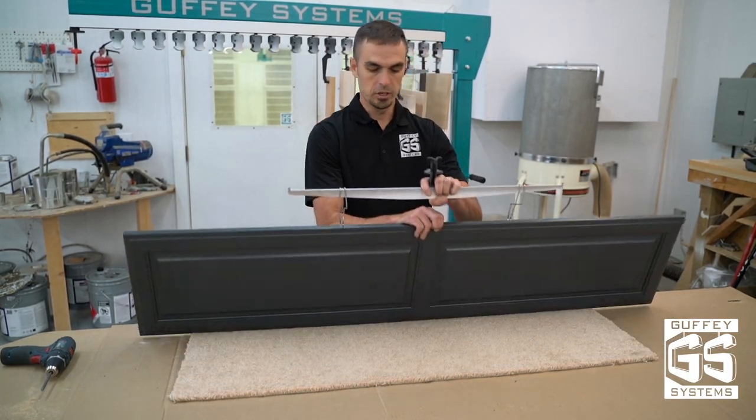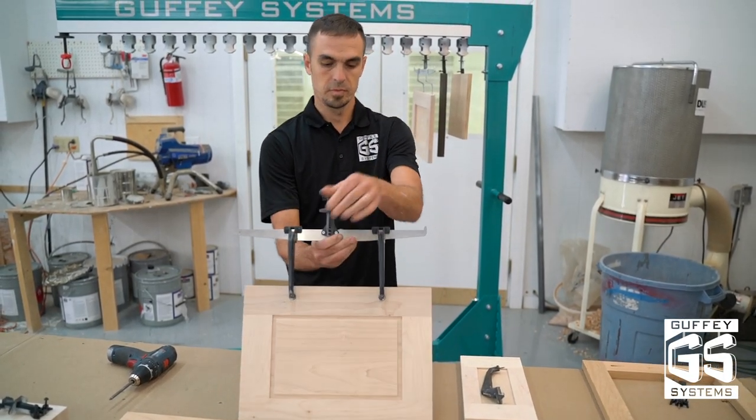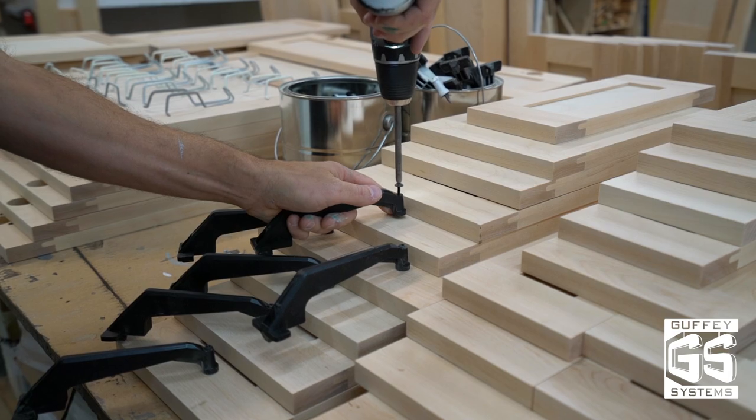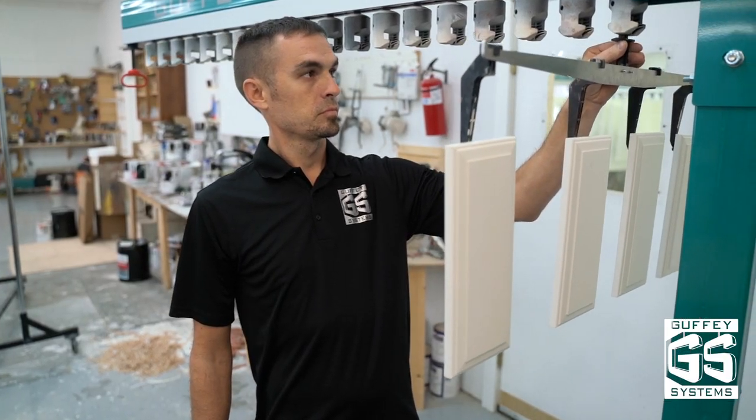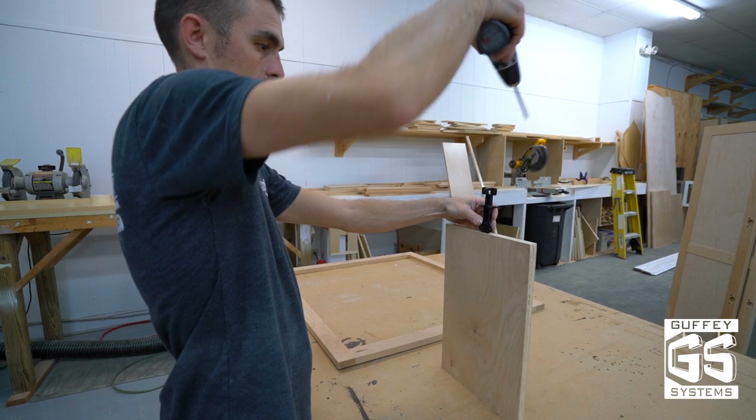Cabinet doors are hung either by the hinge pocket or in the area that is cut away when drilling hinge pockets. Drawer faces are hung from an area covered by the drawer box. Face frames and shelves use a hanger that attaches to a face that is hidden after installation.